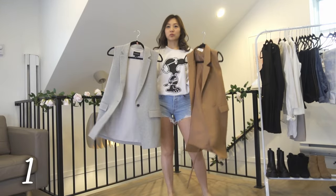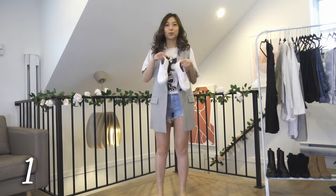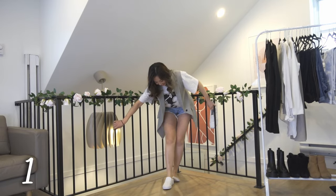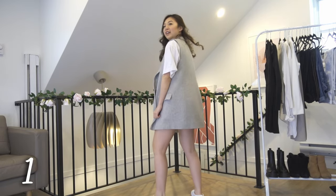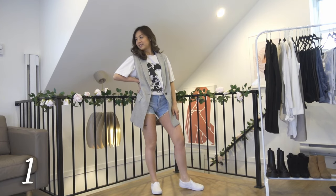If you can tuck your shirt into your shorts in public, you're probably not doing it right. The vest I'm wearing is gray and we're just keeping the colors very light, with white vans to tie the outfit together.